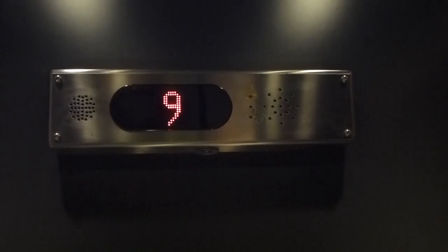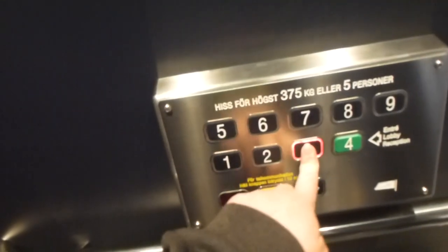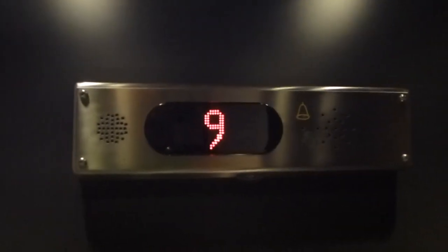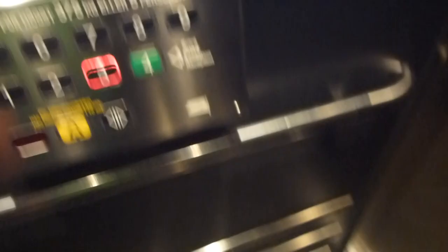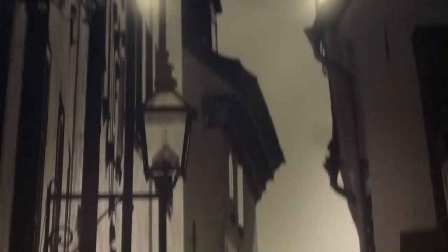9th floor. Very nice talking indicator. Very beautiful art on the backside — it's a picture of the old town.